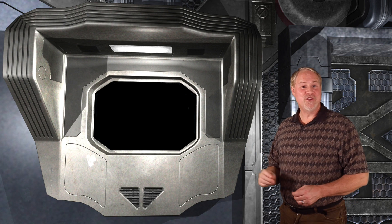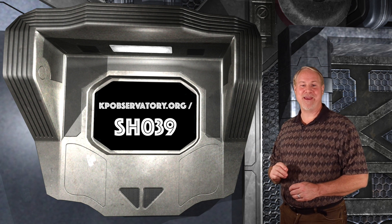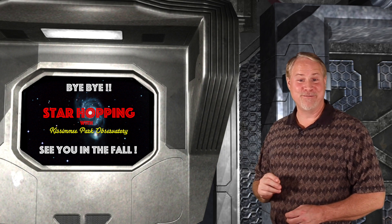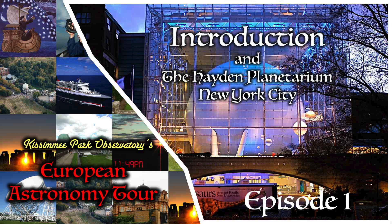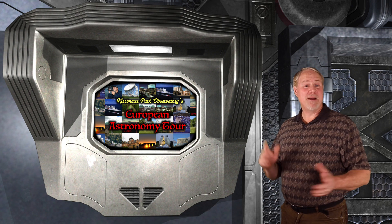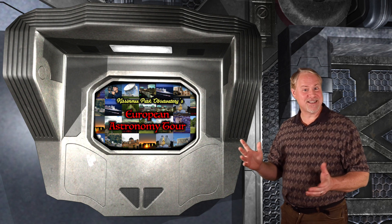That does it for this week's episode. You can find the show notes on our website at kpobservatory.org/SH039, where you can comment and leave any questions you may have. As I mentioned at the top of the show, this is our last star-hopping episode for the summer. Next week we'll start KPO's European Astronomy Tour, and I'll be coming to you from New York City, where we'll give you an overview of the entire tour and get a quick look at the famous Hayden Planetarium. Then we'll board the famous Queen Mary II to cross the Atlantic to begin our adventure. I'll be publishing the first tour episode on the morning of July 6th, before we board the ship.